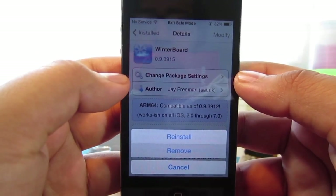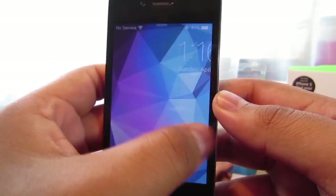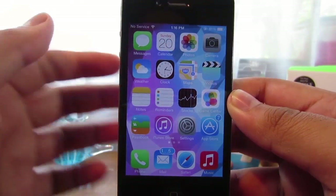Click Remove and Confirm. Once you're done removing Winnerboard from your device, go ahead and unlock your device, and as you guys can see, we're out of safe mode.